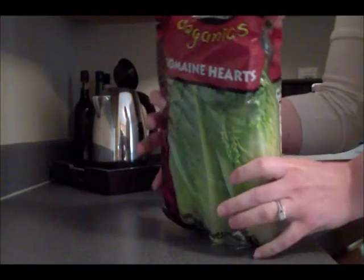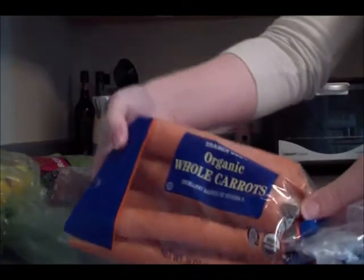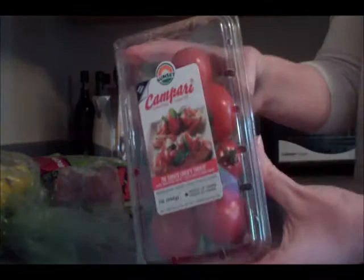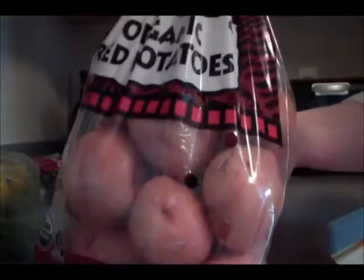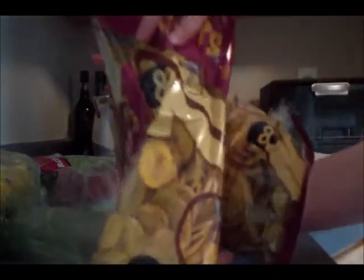Okay, back to Trader Joe's. I got some organic romaine hearts, six conventional bananas, a bag of organic whole carrots, some tomatoes on the vine, an enormous bag of organic red potatoes — and the potatoes are huge too. Of course my Udi's, and a couple of bags of the roasted plantain chips.